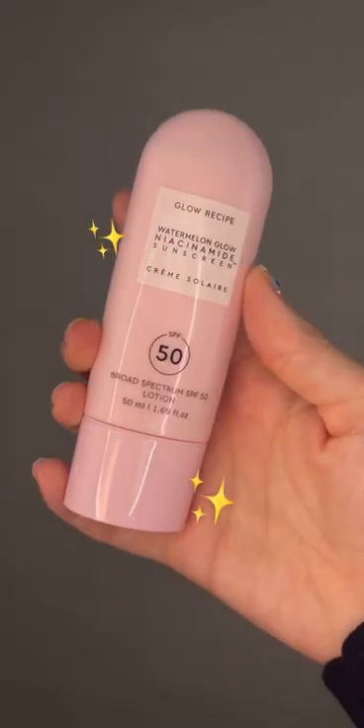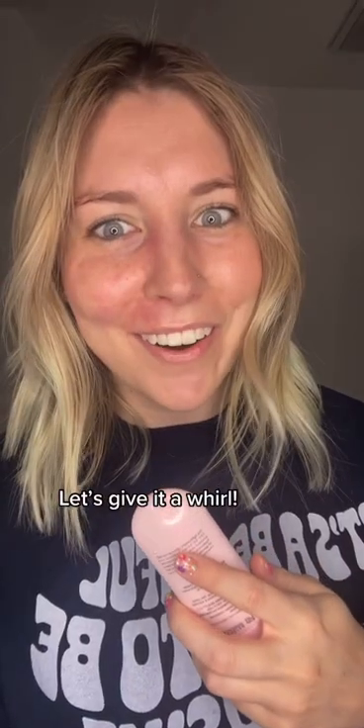Full face of skincare already done. Now there's no correlation between skin cancer and vascular birthmarks, but your girl loves a good SPF. Glow Recipe sent over this new SPF — let's give it a whirl.